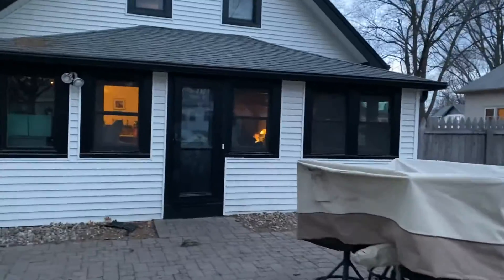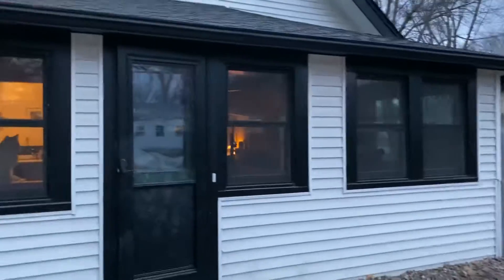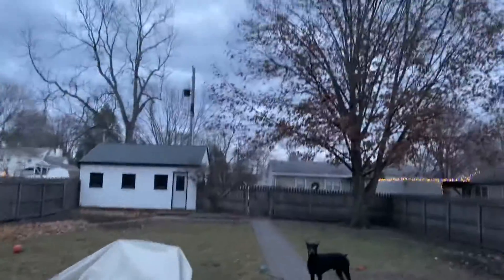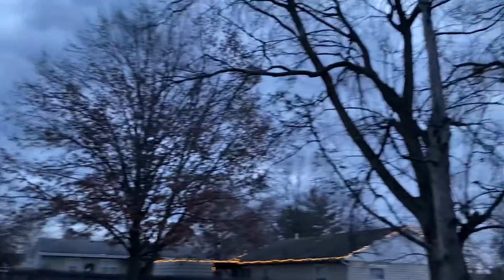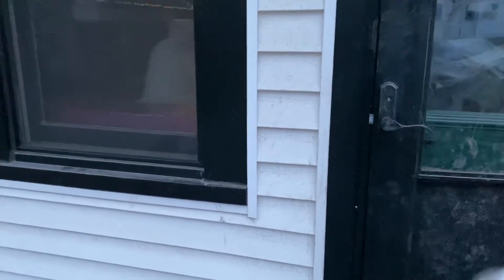I'm slowly walking. Let's take a look from this way. The big tree. I'm gonna go to the front yard.